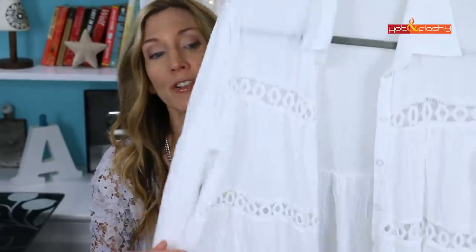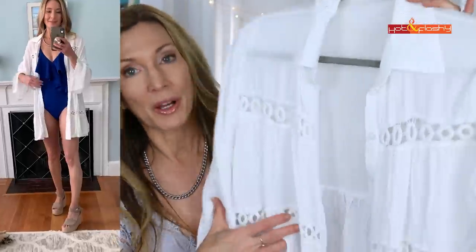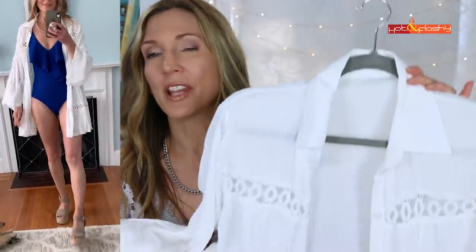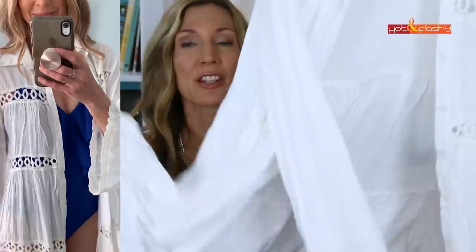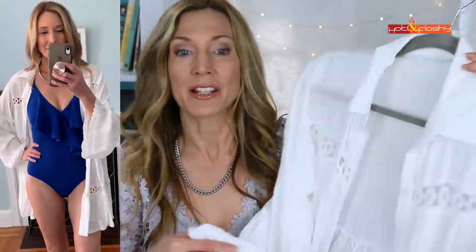One more summer staple I show every year: my favorite beach cover-up dress. It has a cute 70s boho vibe with bell sleeves, a little lace, crochet insets, and a button-down front — really lightweight and floaty. It makes a perfect beach or pool cover-up over your bathing suit. That's everything I had to share in today's faves and fails. I hope you found it helpful — give it a like, subscribe, and I'll see you in the next video!